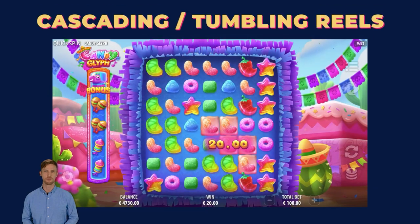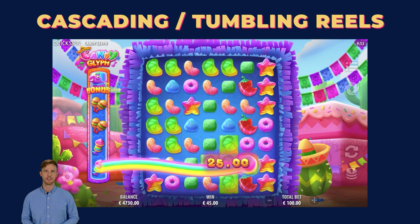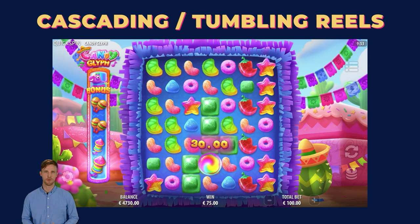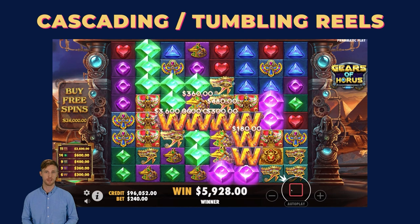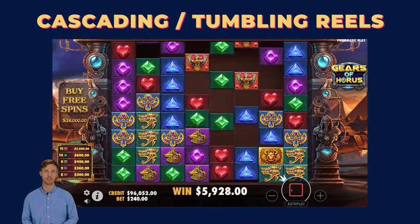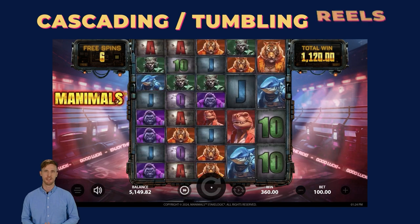The cascading or tumbling reels are a modern slot mechanic that breaks away from traditional slot machines. Winning symbols disappear, making way for new ones. Achieving consecutive wins can often trigger multipliers, leading to substantial payouts. The popularity of these reels is on the rise due to their dynamic and rewarding nature.